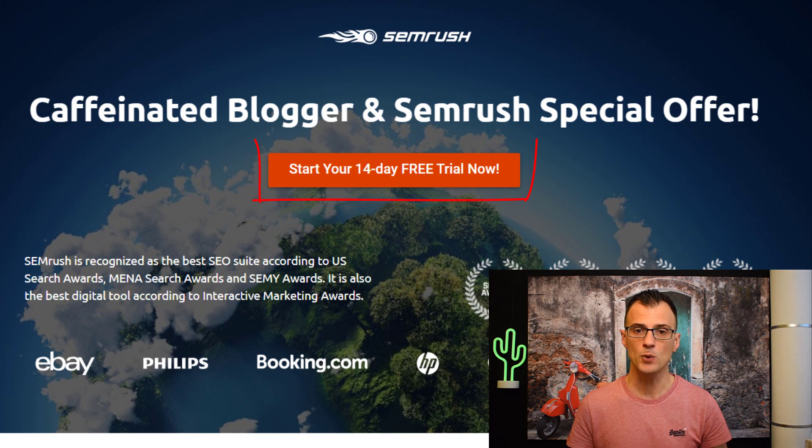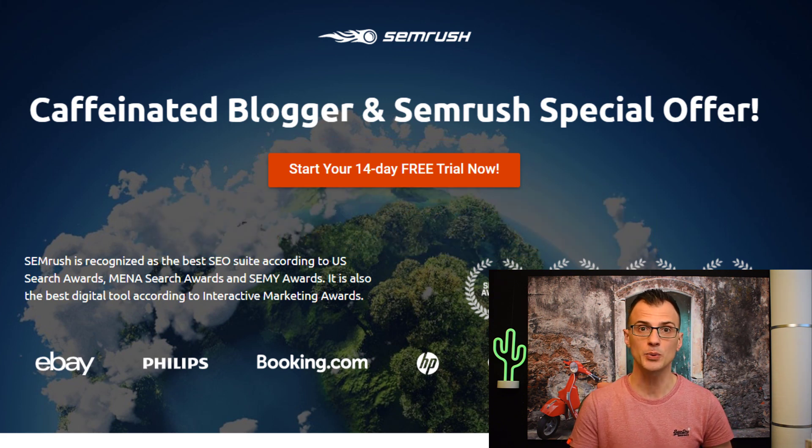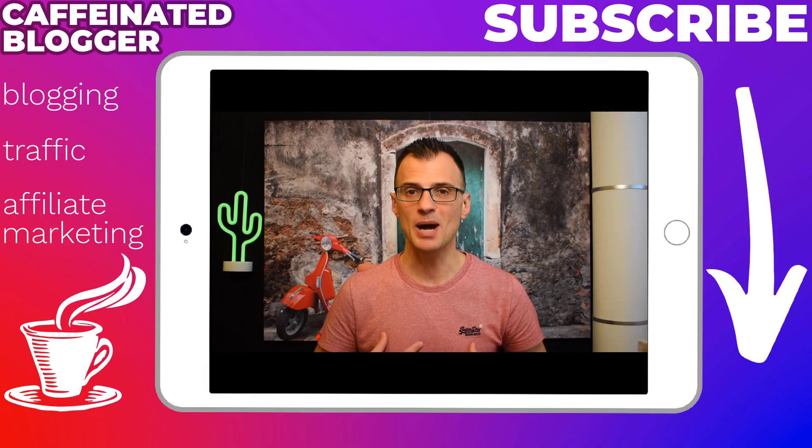If you want to follow along with this tutorial, I've got an exclusive 14-day free trial link. The standard free trial is seven days, but you can grab a 14-day free trial from the description below so you can follow along as I work through this video.